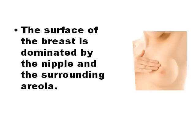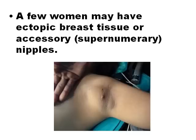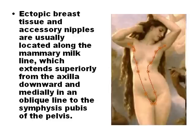The surface of the breast is dominated by the nipple and the surrounding areola. Ectopic or accessory breast tissue is most commonly located in the axilla, but ectopic breast tissue may be present anywhere along the milk line.